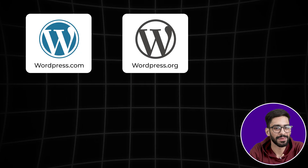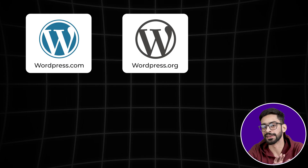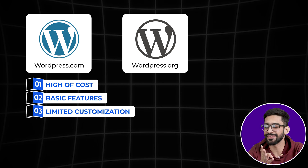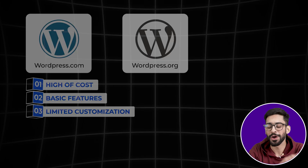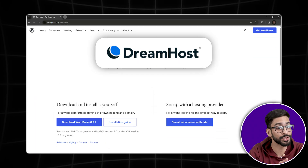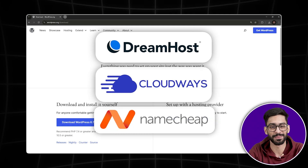Because WordPress.com is run by the same company that manages WordPress.org, it looks official — but it comes with major limitations: higher cost, basic features, fewer customization options, and even less flexibility. So if you're serious about building a website, go to WordPress.org and get hosting from companies like Dreamhost, Cloudways, or Namecheap. That way you're in full control of your site.